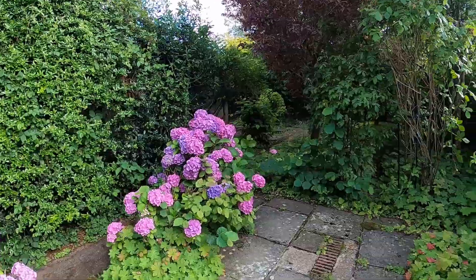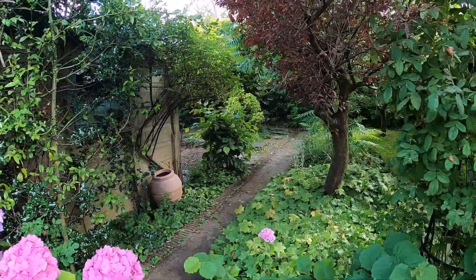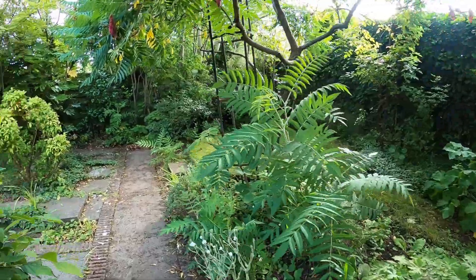Stepping out onto the patio, this takes us past the garage which is at the side of the property with a long drive, through to the rear garden which has lots of established shrubs and trees.